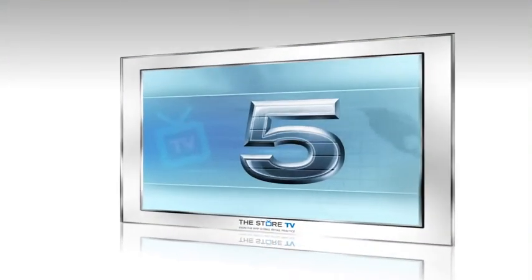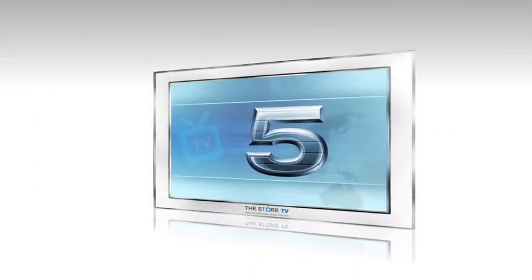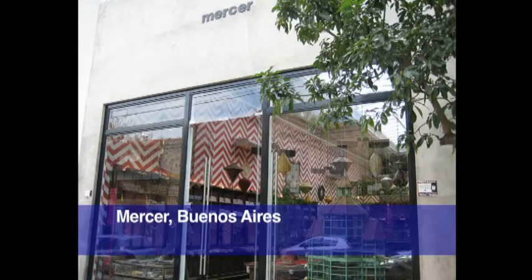So from Dallas, we now go to Buenos Aires — you're at number five. One mighty leap to Buenos Aires! Yes, straight down to a store called Mercer, which is a quirky fashion brand, and it's in a lovely area of Buenos Aires.